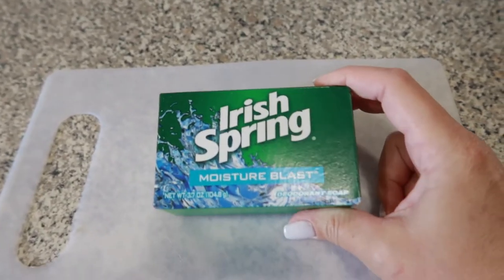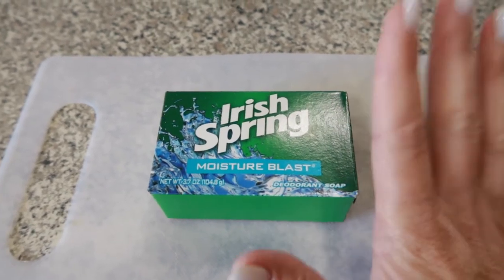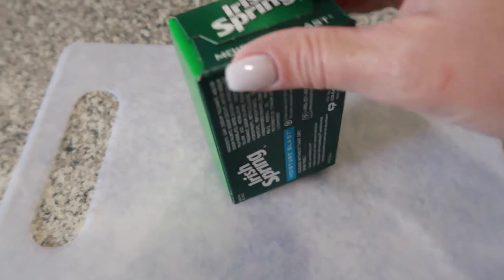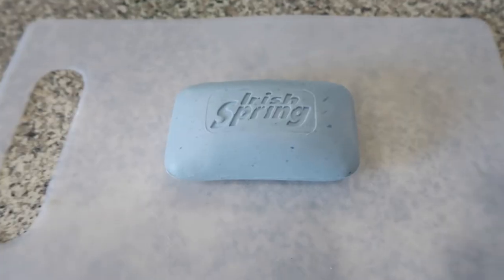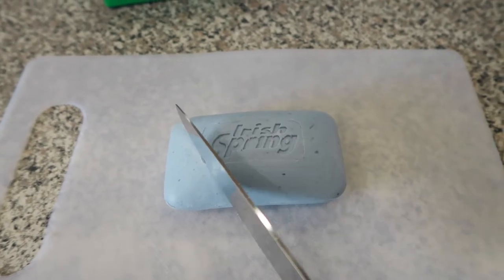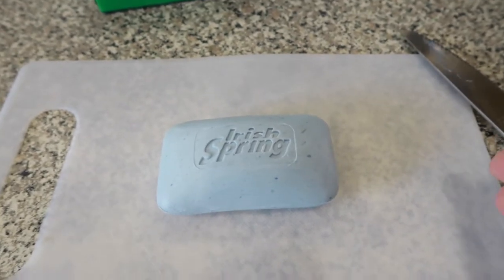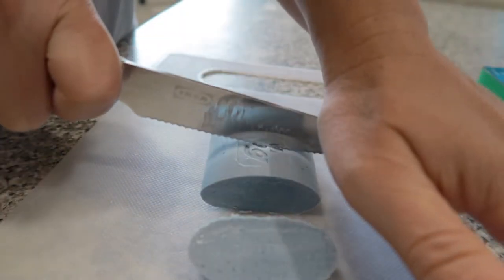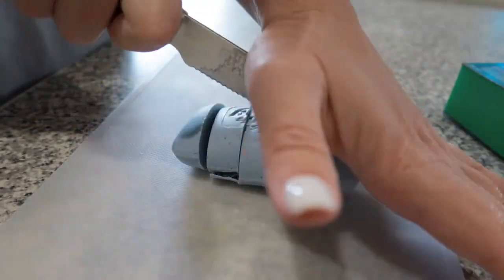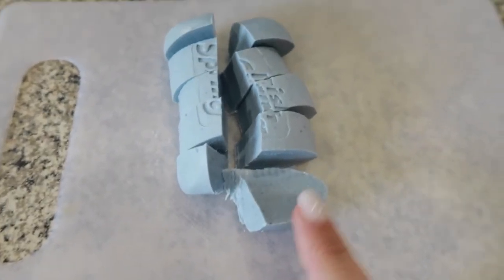Here is one of my suggestions — Irish Spring Soap. I know it's crazy but this works. They don't like the smell of it and they're going to flee. You cannot just use the whole soap bar though. You need to take your soap out of the box, get a knife, and cut it up into pieces, because that's going to really release the aroma that Irish Spring Soap puts out.